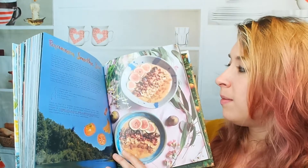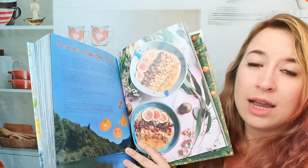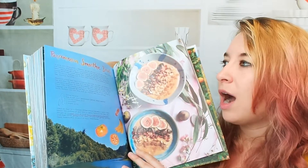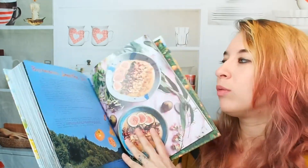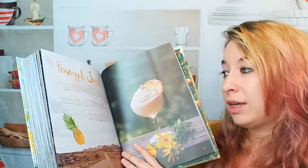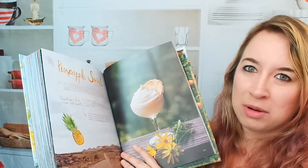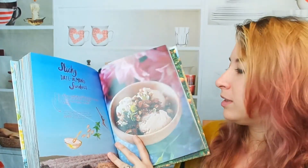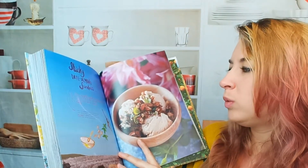Persimmon smoothie bowls. There's persimmon everywhere where we're at and I've never cooked with it before — I really want to. This is so inspiring. Pineapple swirl — yummy. I would add a little rum to it, because that's just me. Sticky date almond sundaes. Yum. Super good.